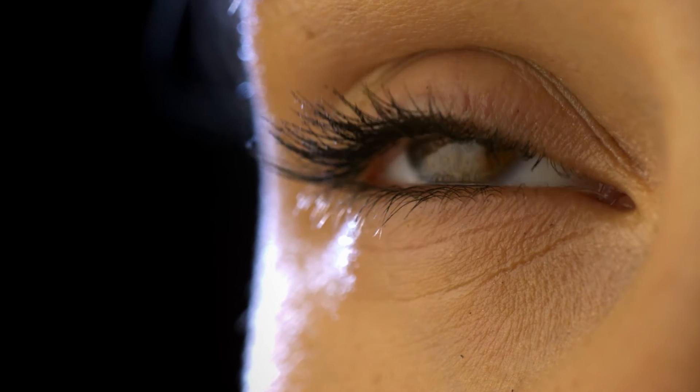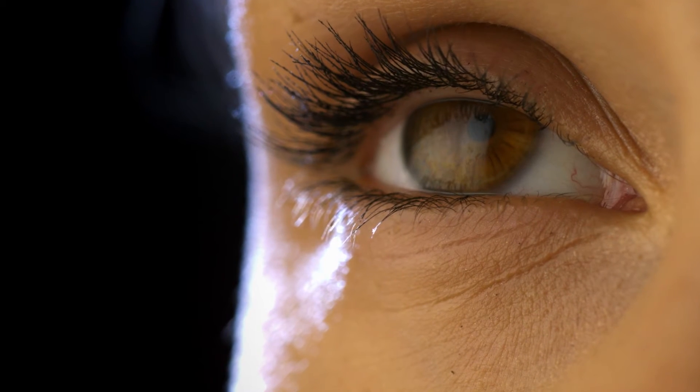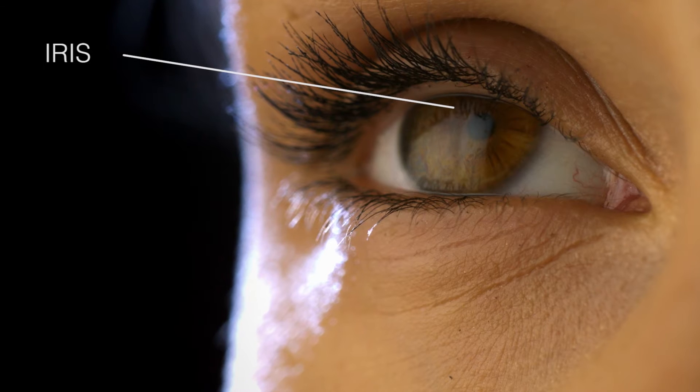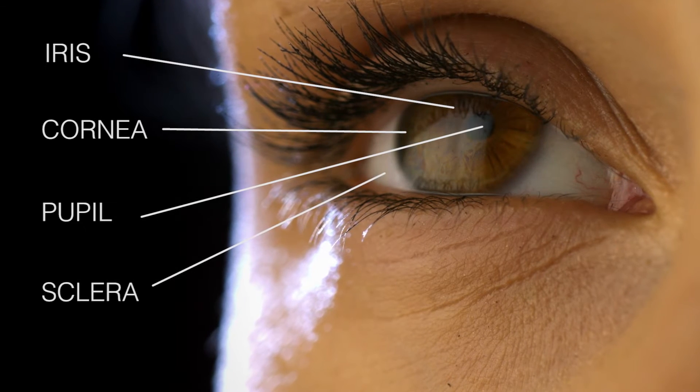Just drink in that glorious orb, the provider of sight. It's so well-constructed. You got the iris, the cornea, the pupil, and the sclera, all working together to allow us to see.